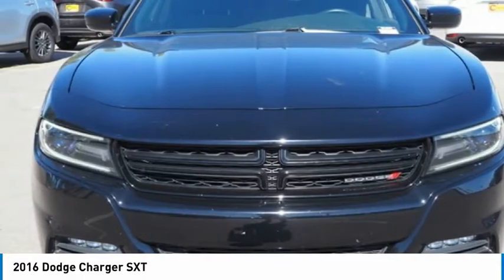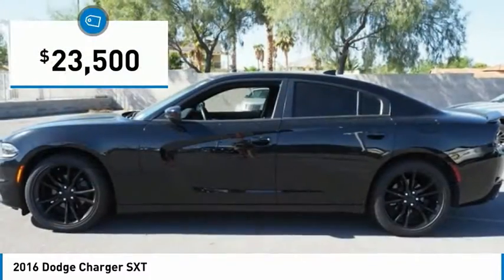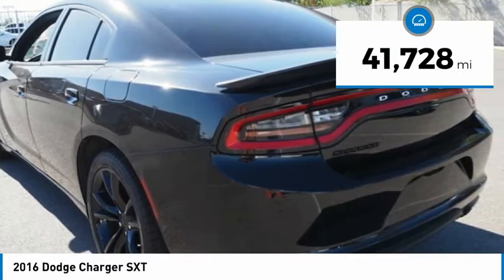Peace of mind comes standard with Charger's 5-star government front and side impact crash test rating and is priced below $25,000. This vehicle has less than 45,000 miles.